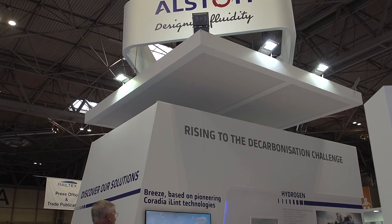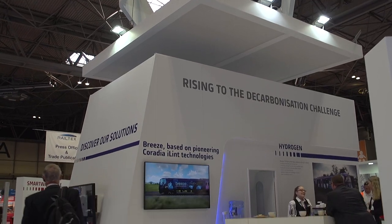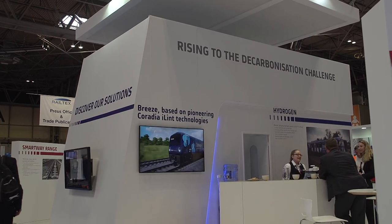Hydrogen trains are being talked about increasingly and Railtex is no exception. I'm here on Alstom's stand to talk to Mike Muldoon about the Breeze hydrogen multiple unit. Mike, tell us a little bit about the Breeze project.